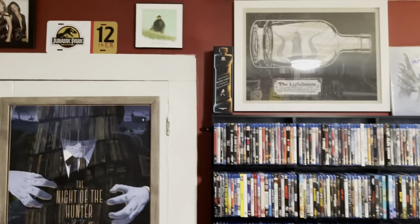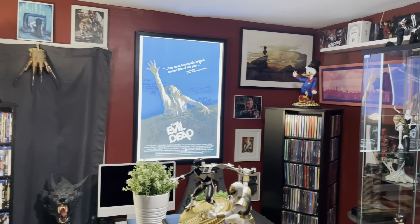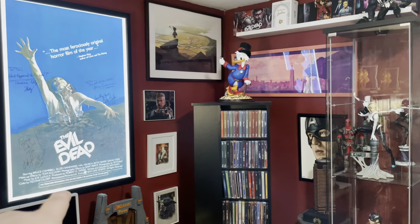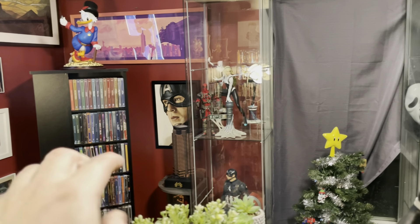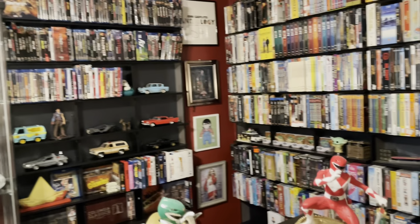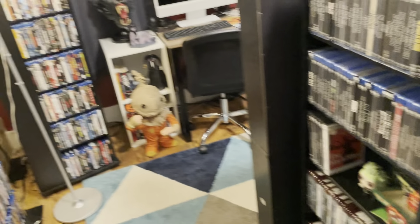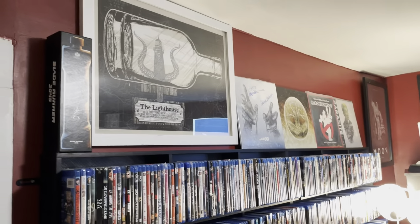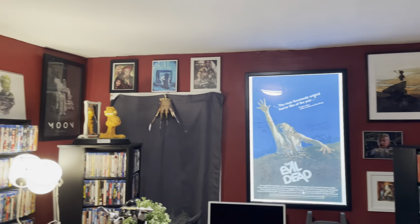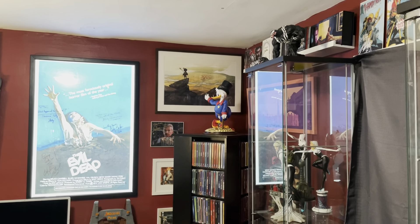I personally couldn't be happier with the changes we made. We gave ourselves a lot of expansion room for not really that much money overall. I get to look at more collectibles, more art on the walls. The way we had it before, that entire wall was taken, so I couldn't have had any of that stuff up. Now I've got more wall space, more collectible room, and more room for movies. I'm thrilled with the changes. This will be my 2022 room tour — we'll see what it looks like in 2023 but I'm very happy with this one.